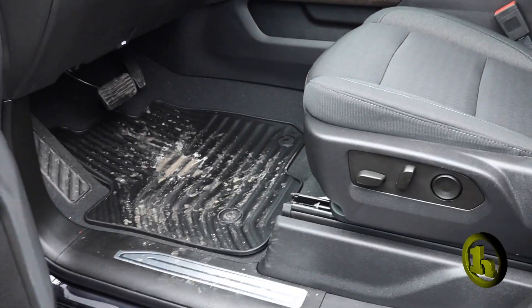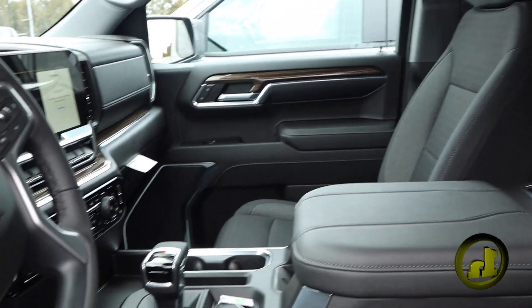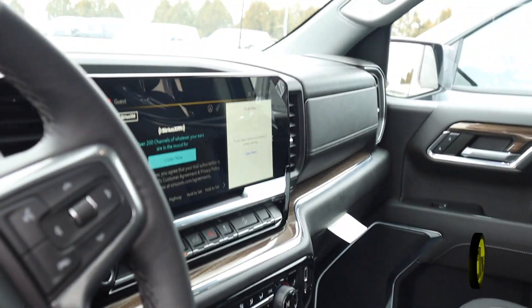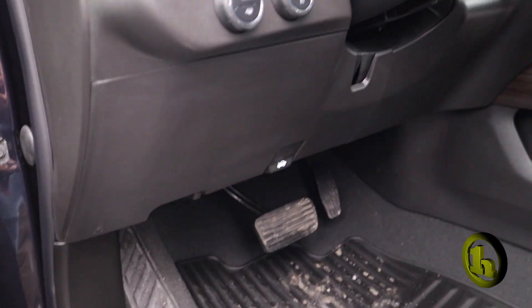I'm going to go over some stuff on the inside for you too. In the new Silverados they have the console shifter. It's got heated seats, a heated steering wheel, and a power driver's seat.